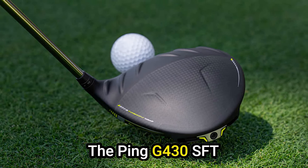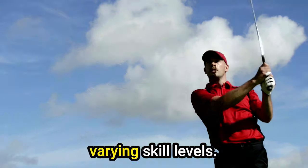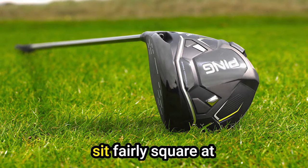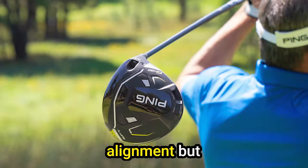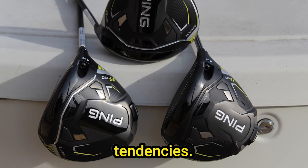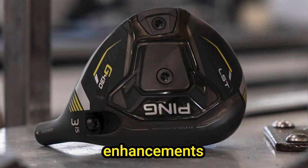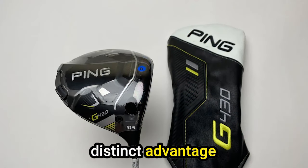Pros: Broad appeal — the G430 SFT Driver is designed to cater to a wide audience, making it an excellent choice for golfers with varying skill levels. Its forgiving nature and performance benefits appeal to both beginners and seasoned players alike. Square address position — the club's ability to sit fairly square at address, despite its draw-biased design, sets it apart, promoting a consistent right-to-left ball flight. Surprisingly long — in our testing, the G430 SFT driver consistently delivered impressive distances, providing golfers with a distinct advantage off the tee.